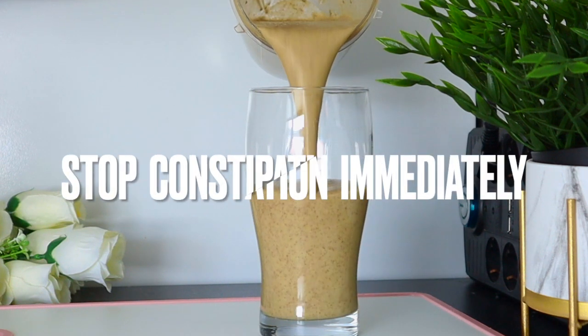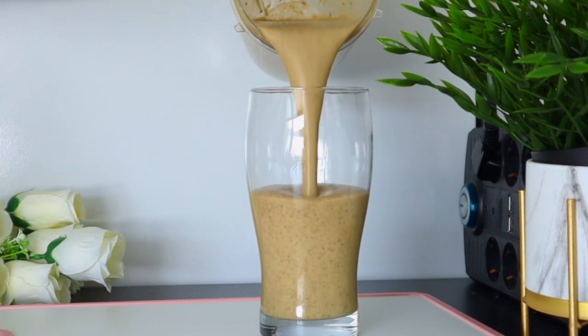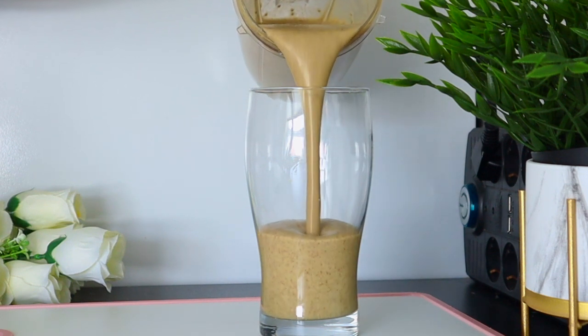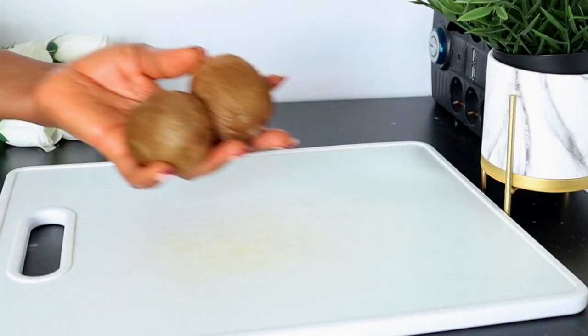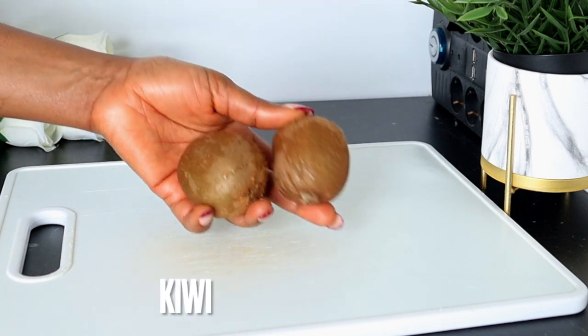This drink provides you with both soluble and insoluble fiber, which are essential for proper health and bowel movement. It's also packed with B vitamins, vitamin C, potassium, and many more nutrients that are very good for you — to have a very good bowel movement and keep constipation far away from you.